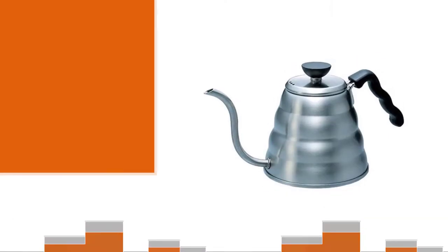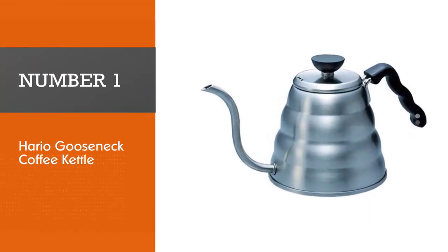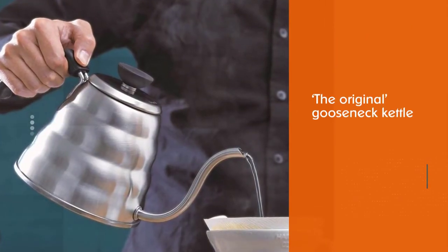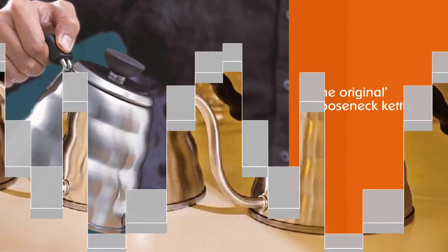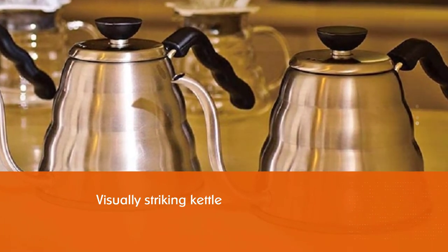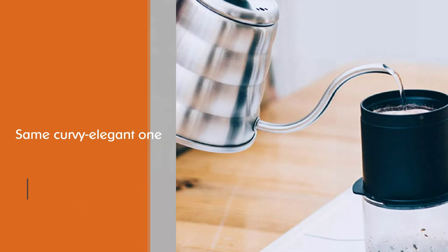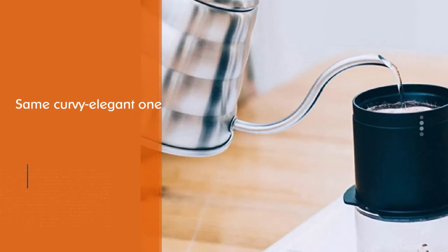Number one, most popular: Hario Buono Gooseneck Coffee Kettle. The Hario Buono is the original gooseneck kettle. It is a visually striking kettle — the design language is the same curvy, elegant one that we see applied across a range of the most popular Hario products: the V60 dripper, the Skirt and Grinder, and the cute little range server.